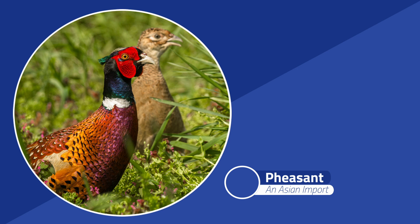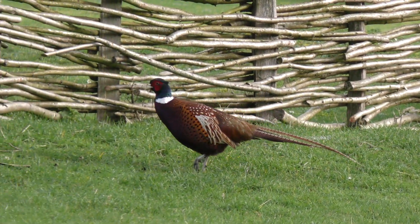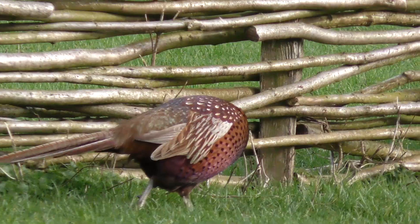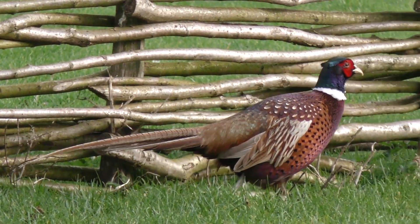The final species is the pheasant. Found everywhere in Britain nowadays, but until the medieval period most people would have never seen one. It was brought here from Asia and it soon became a beloved game bird. It is even said that the Archbishop of Canterbury, Thomas Beckett, dined on pheasant on the evening before his murder in 1162.